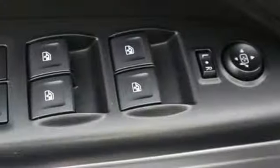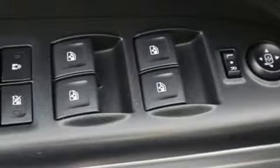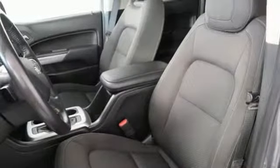V6 engine, active grille shutters, electronic shift on the fly, and smartphone wireless charging.